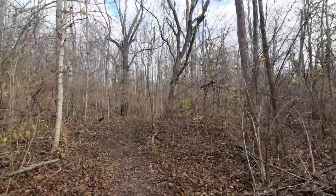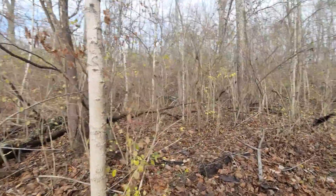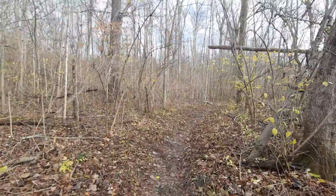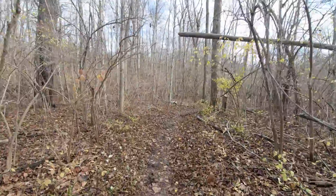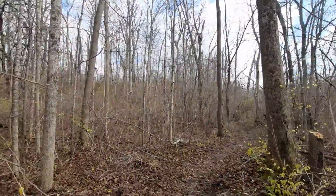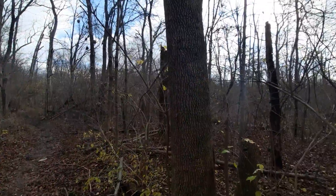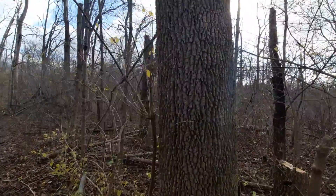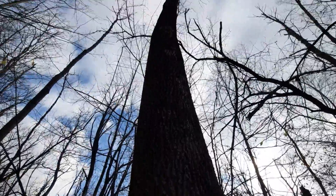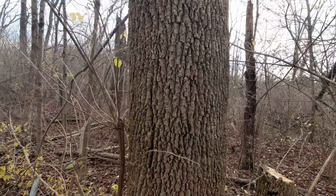Surprisingly, you can see a lot of American Beech, such as this right ahead of me. And there's also a lot of Sugar Maple, which are a lot of these younger trees. And right ahead of me, I believe this is White Ash, based on the bark.